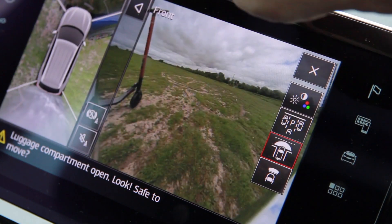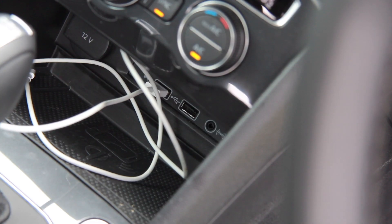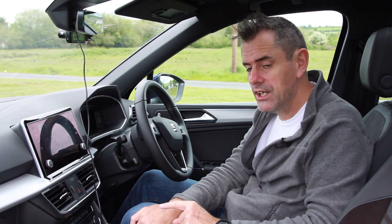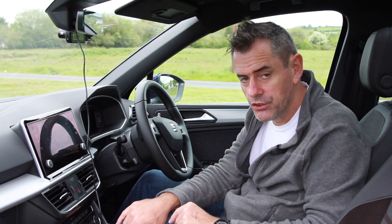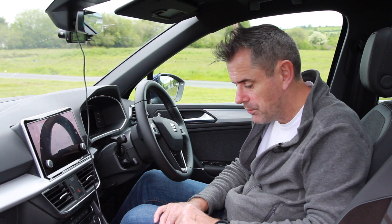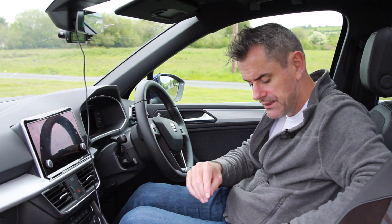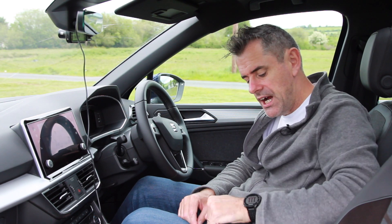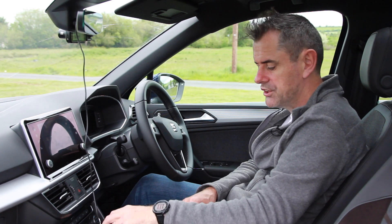It also has two USB ports, an AUX connector, and a 12-volt socket in a cubby area. Crucially, it also has wireless charging. So however you want to charge your phone, it's all in this little cubby hole — perfection. I have to applaud SEAT on that one. Under here I have another cubby hole, and the armrest is extendable to make it a bit longer and more comfortable.